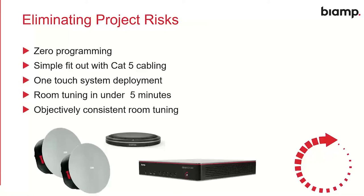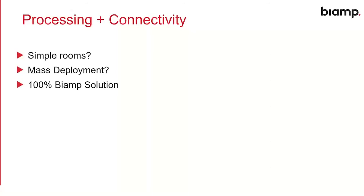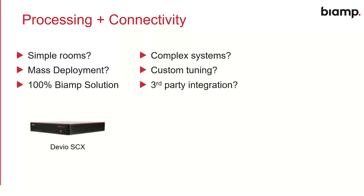We have a really flexible toolkit of resources and products available from BiAmp. Let's look at building a room solution from this kit. Our processing and connectivity options: if you're doing simple rooms and want to do lots of them in a mass deployment scenario using 100% BiAmp product, then Devio SCX is the right choice. If you're doing a more complex system that needs custom tuning, third-party integration, or programming and control, then Tessera Forte X is the right solution — that's our highly flexible, customizable option.